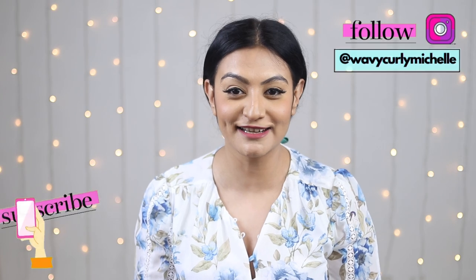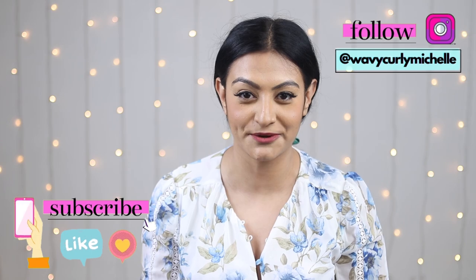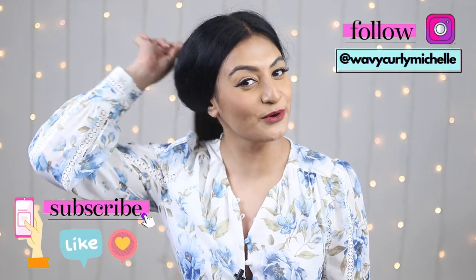Curly hair does not look perfect on all days of the week. But for you to stay motivated on your natural hair journey, this is something that you have to master. For instance, this is what my hair looks like today. It is not perfect. But today I'm going to help you master a few hairstyles that'll make you look and feel your best.